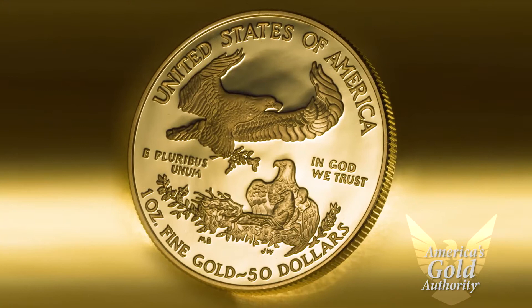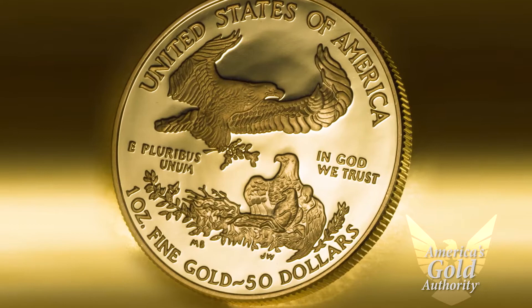The reverse design features a male eagle carrying an olive branch, flying above a nest containing a female eagle with her hatchlings.